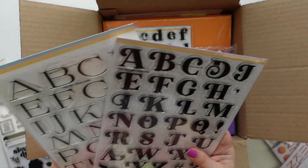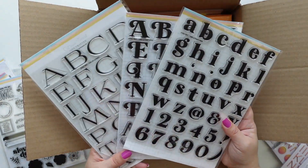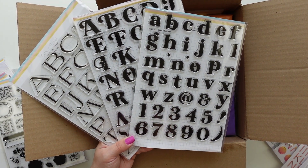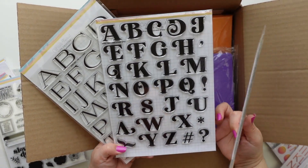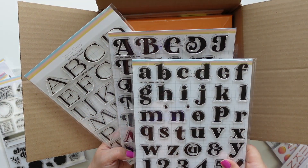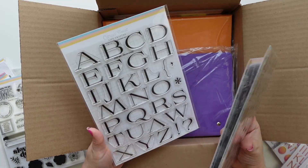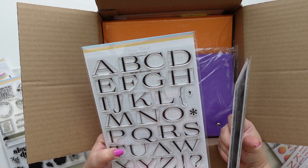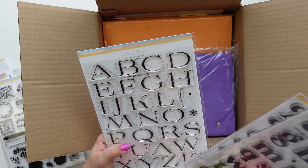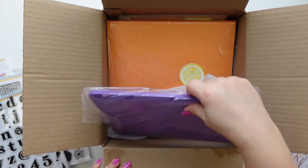I love alpha stamps and alpha stickers. I love this font — it's the Emma uppercase and lowercase. This is Penelope, and I love this one — I think Diane Williams uses this a lot. It's really beautiful and elegant. This one is more playful. I love them both.